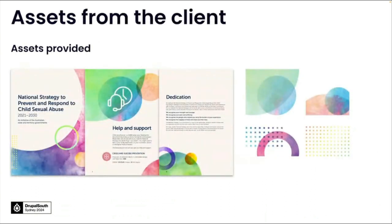We were also provided with some assets — these beautiful watercolor textured assets from the national strategy — which they wanted us to incorporate in engaging and creative ways. You can see that with a document like this, it was largely inspiring to be able to have this beautiful artwork to incorporate into the website. It was a sort of dream project when we first got shown this content.